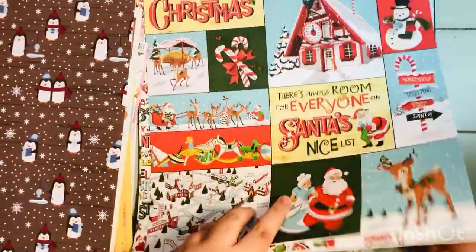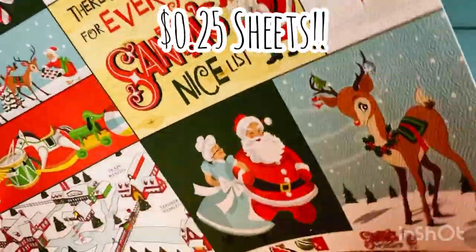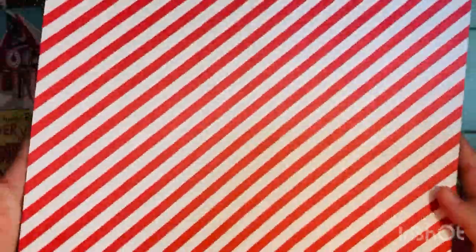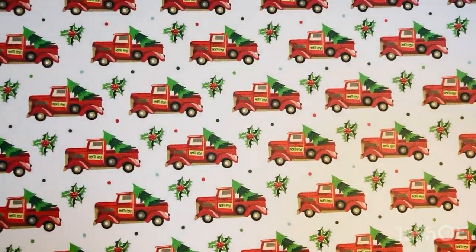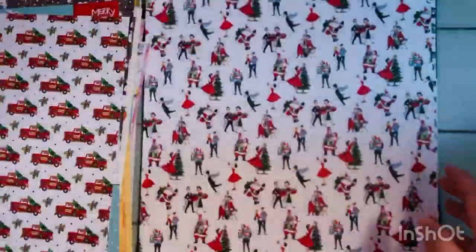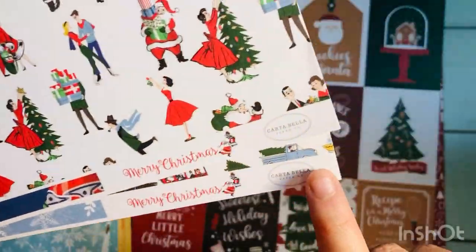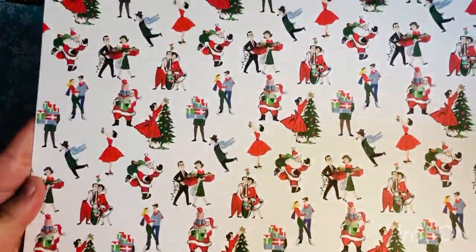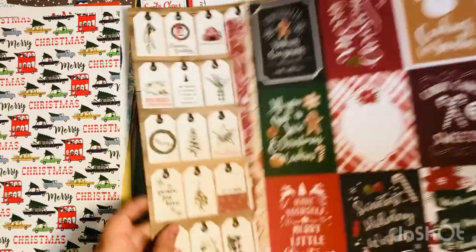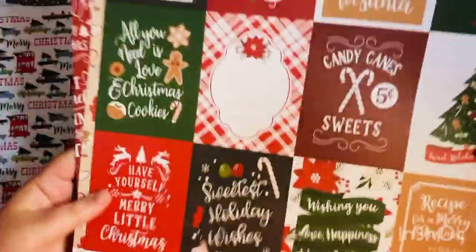Even though I have some of these collections already, these Carta Bella sheets were 25 cents so I grabbed a couple extras to add to existing collection kits. You just won't find Carta Bella Christmas sheets for 25 cents anywhere else. I also got some sheets from the Merry Christmas collection by Carta Bella — a collection I've used recently on Christmas cards — to backfill sheets that weren't included in the 12 by 12 kit I bought at Tuesday Morning.